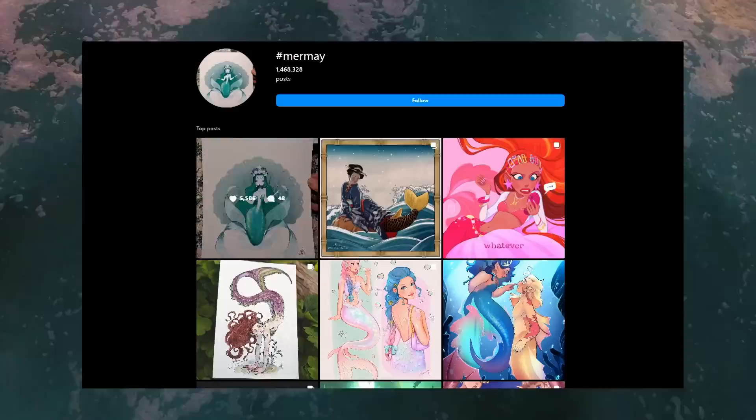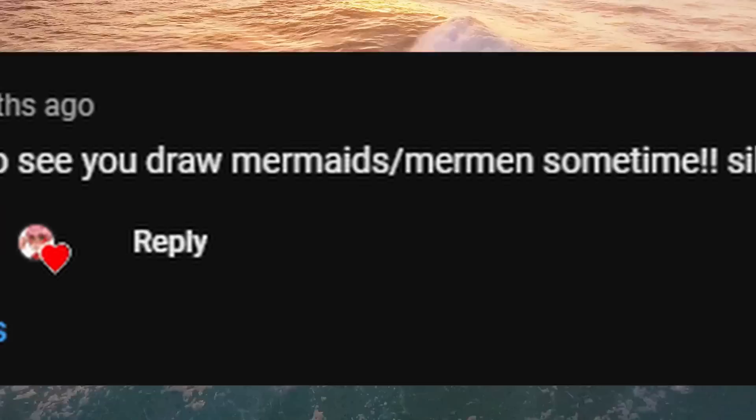If you've been in the online art community for any length of time, you've probably noticed a surplus of mermaid art emerging around the month of May every year. It's a thing. And for a very long time, the lovely humans who follow my work have been desperately trying to get me to participate in this trend.